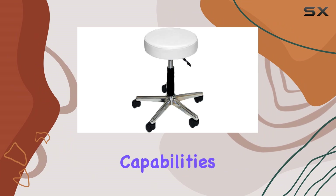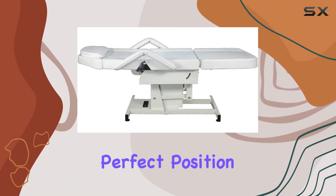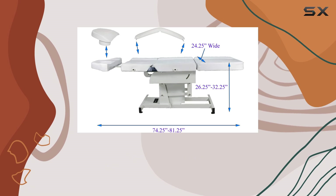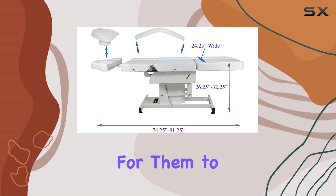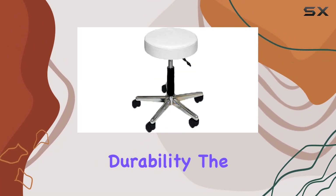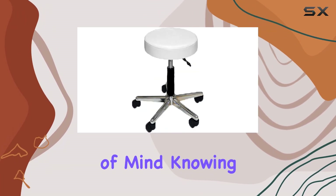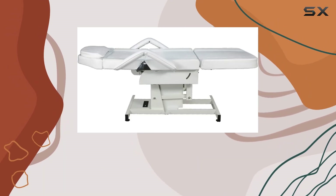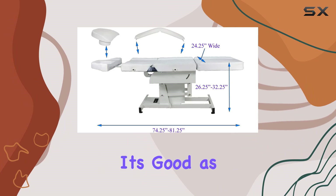With fully electric adjustment capabilities, finding the perfect position for your clients has never been easier. And speaking of clients, the rectangular shape provides ample space for them to relax and unwind during their treatment. Now let's talk about durability. The one-year warranty gives me peace of mind knowing that this investment is protected. Plus, maintenance is a breeze — just a quick wipe with a dry cloth and it's good as new.